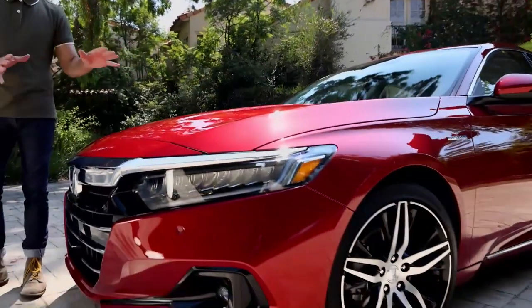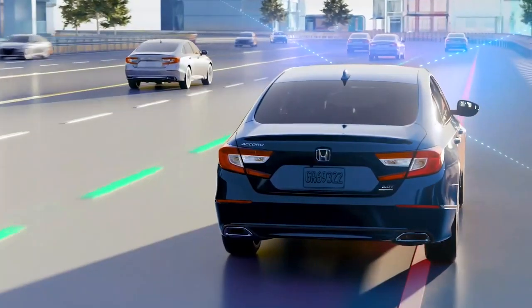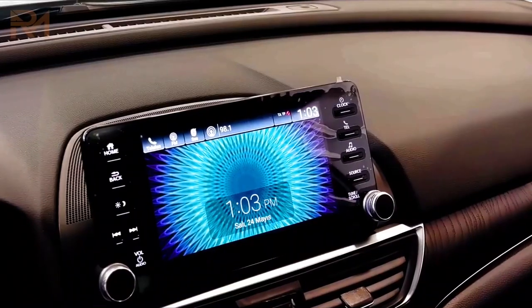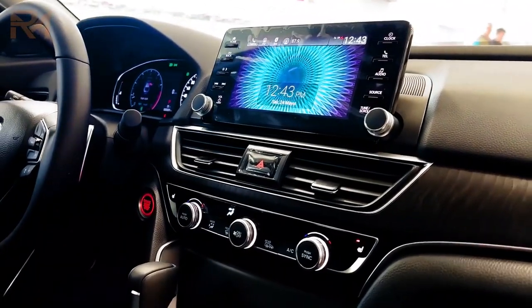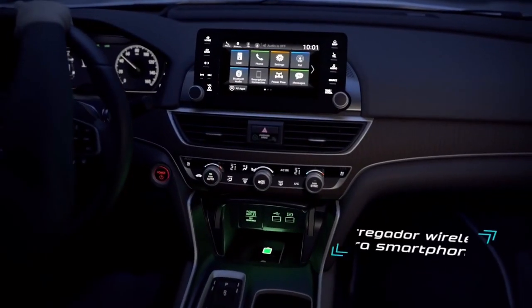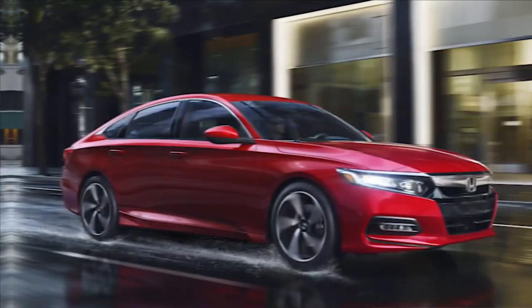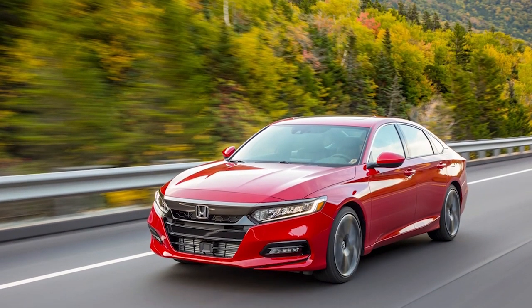Perhaps the 2022 model should be at the top of any family's list of options because it is large, comfortable, and features the biggest touchscreen for its easy-to-use infotainment system, which works with both Apple CarPlay and Android Auto. This completes the Accord's interior technology improvements over the past few model years. The EX trim level has also been replaced by a sport trim level for the latest model year.